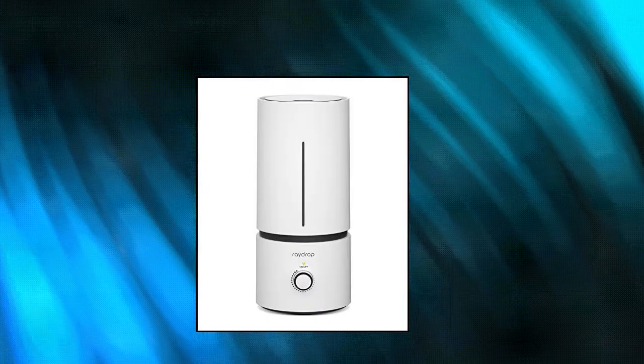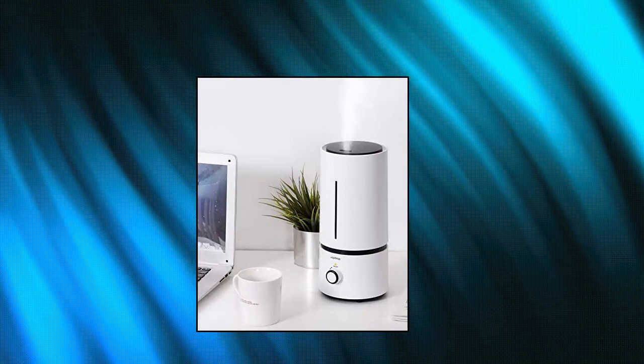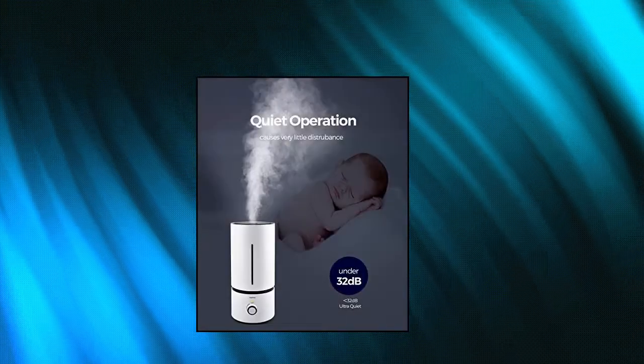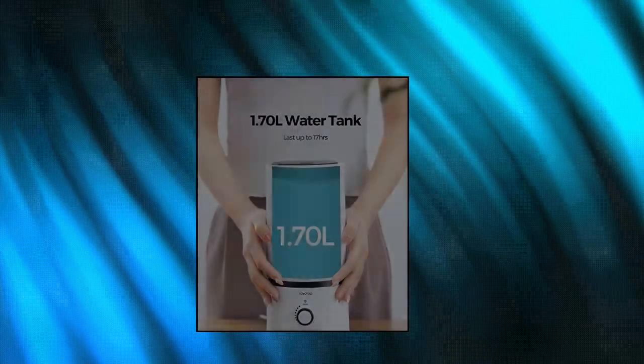RayDrop Cool Mist Humidifiers for Babies. Vertical oval shape design for bedroom, nightstand, office desk, fitting narrow spaces for better air wherever you are. Selecting the mist output conveniently for full control of the air you breathe, safely moisturizes the air for up to 9 hours of continuous operation so you can breathe easy and get more restful sleep.